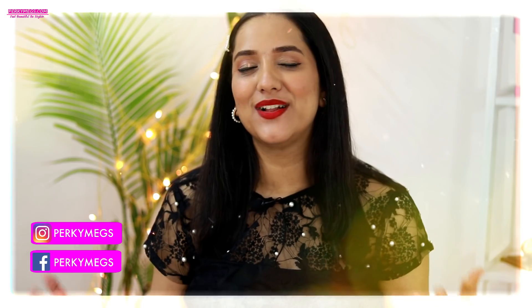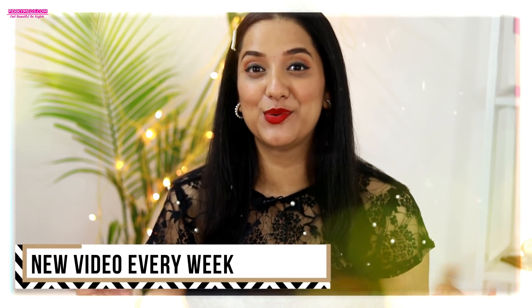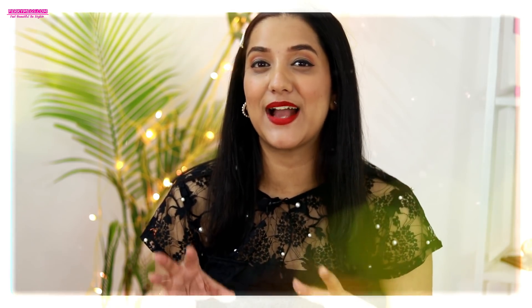Hi guys, I am Megha and welcome to Perky Megs where I upload new videos every week. As Christmas and party season is coming up and a lot of you are asking for party looks, today I am going to show you how to style a little black dress in different ways for Christmas party, winter parties, or any kind of party.